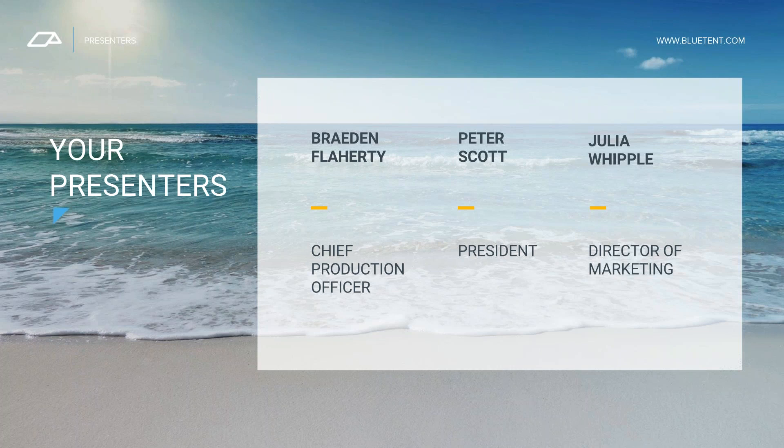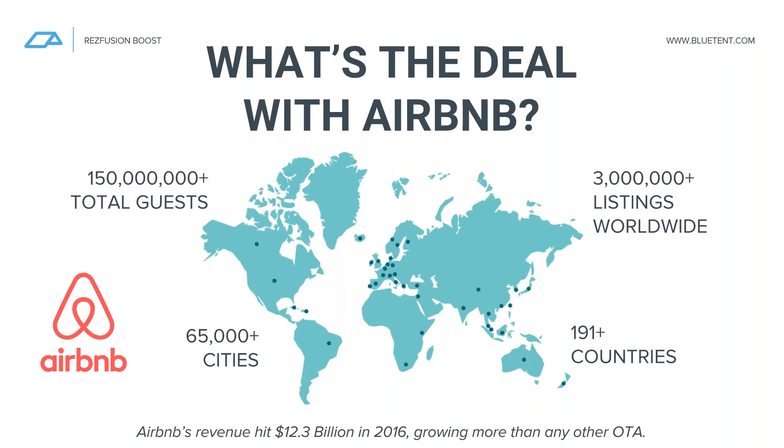This is pretty exciting for me because this is one of the first presentations we've been able to do on a project I've been involved with for the past four months. Most of you have probably worked with one of our products called ResFusion. I was involved in the delivery of that over the past couple of years. We saw a great market opportunity going back to Q4 of last year, and so we've extended the ResFusion product family to include ResFusion Boost. Our first target is to allow it to enable you to distribute units to Airbnb. It's been a really exciting project, and we've had a great collaborative relationship with our clients and also with Airbnb.